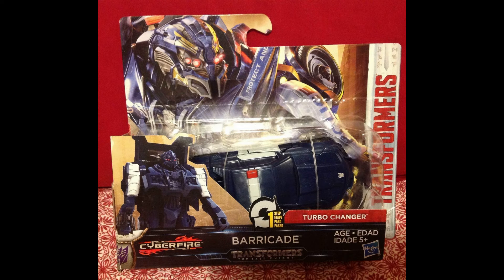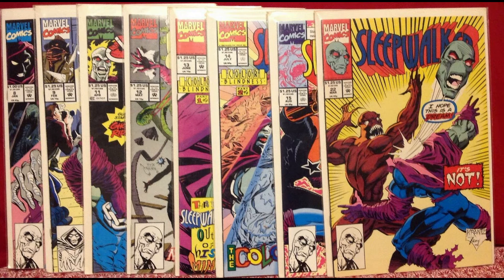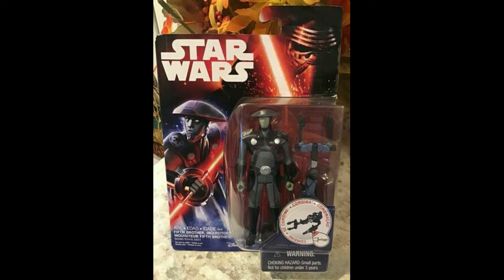Transformers Cyberfire Barricade from Hasbro sold for $22.13 including shipping. We also sold a lot of eight comics from the Sleepwalker series from Marvel for $22.28 including shipping. Then Star Wars: The Force Awakens sold for $22.38 including shipping.